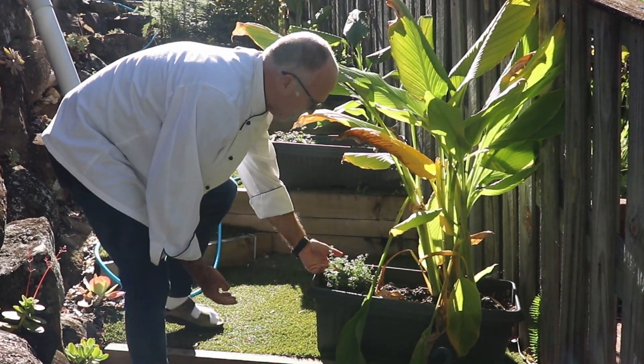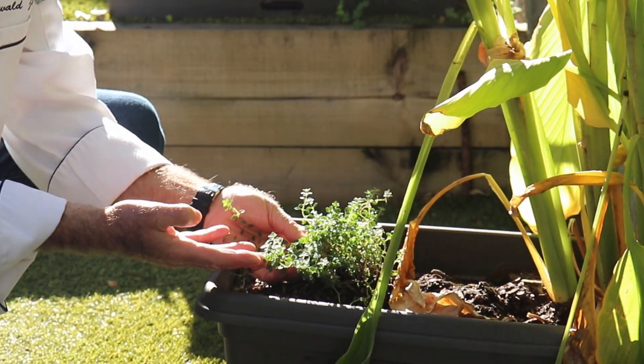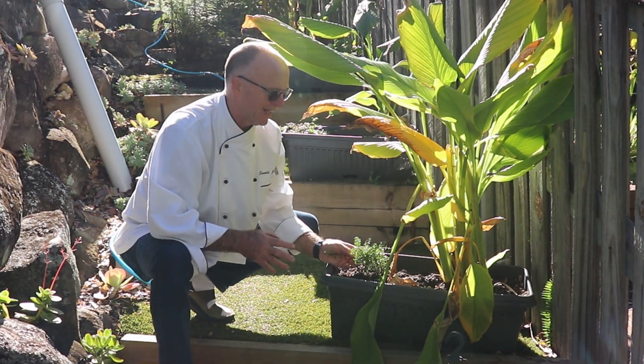Continuing up the staircase, we have this lovely thyme. Have a look how beautiful, bright and green it looks in this little sunlight we're having today. It's just fantastic.